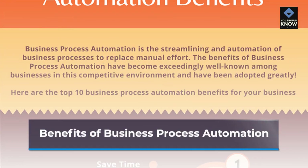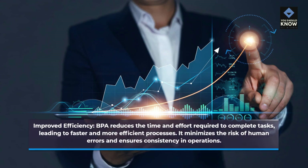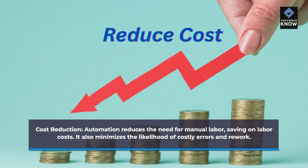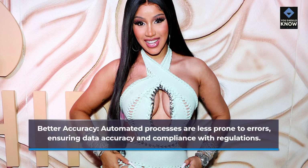Improved efficiency: BPA reduces the time and effort required to complete tasks, leading to faster and more efficient processes. It minimizes the risk of human errors and ensures consistency in operations. Cost reduction: automation reduces the need for manual labor, saving on labor costs, and minimizes the likelihood of costly errors and rework. Enhanced productivity: employees can redirect their efforts towards higher-value tasks, fostering a more productive work environment. Better accuracy: automated processes are less prone to errors, ensuring data accuracy and compliance with regulations.